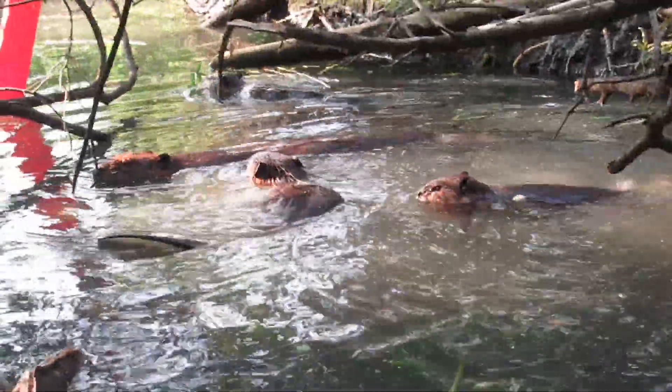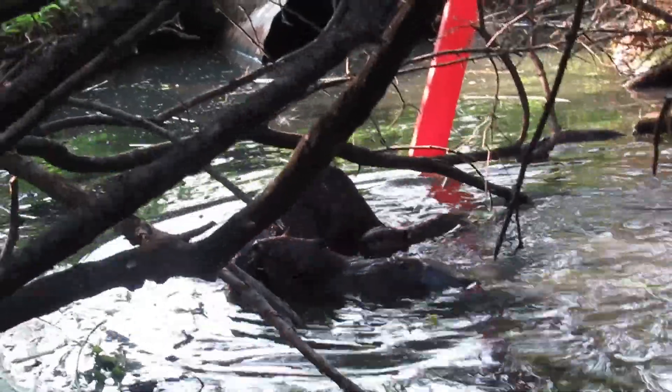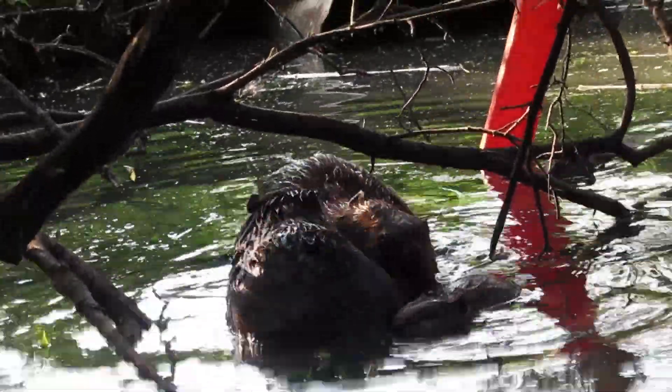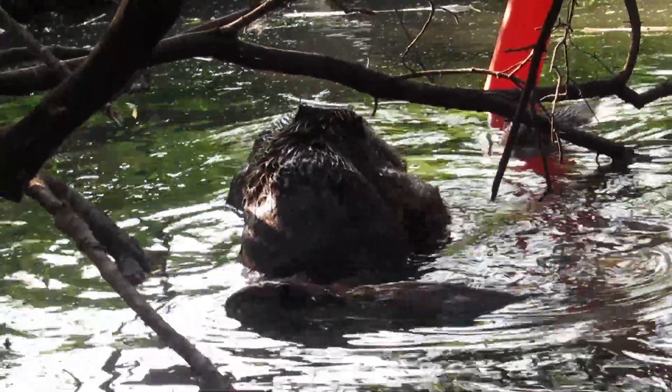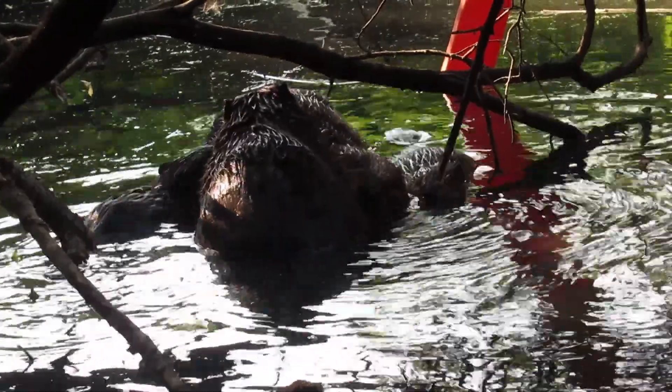They were interrupted when mom swam up, and right away the one-year-old started grooming with the mother. At that point I realized both kits were around. And basically, the mother and the one-year-old ignored the kits.